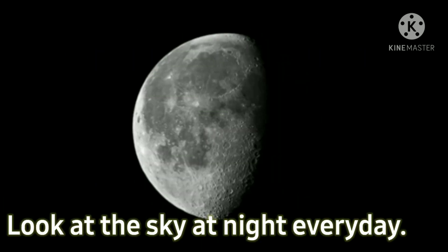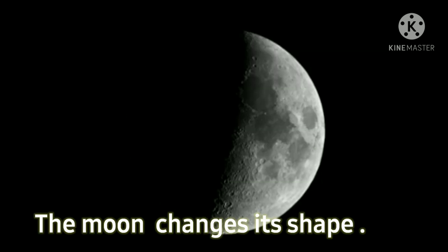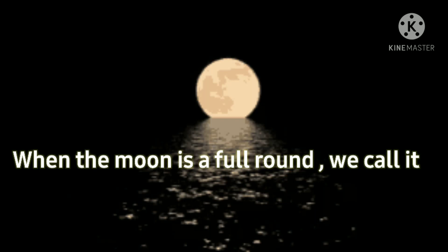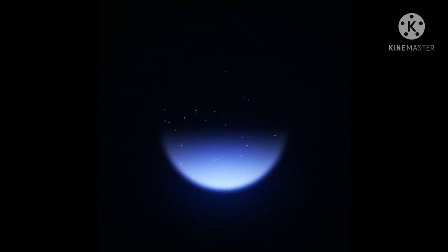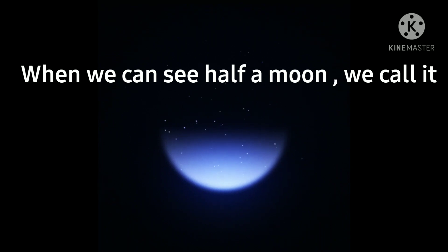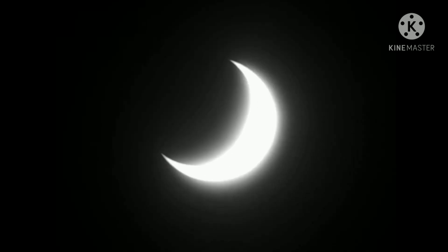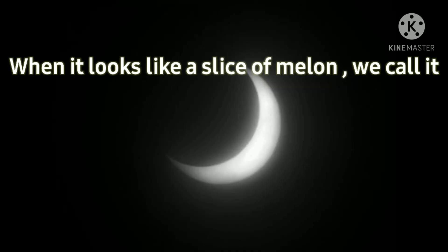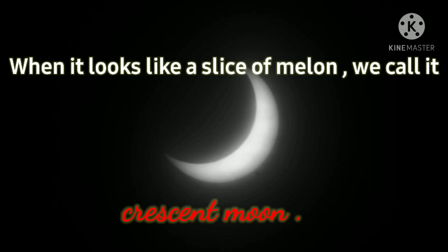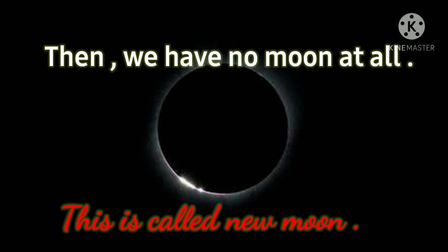Look at the sky at night every day. The moon changes its shape. When the moon is full round, we call it full moon. When we can see half a moon, we call it half moon. When it looks like a slice of melon, we call it crescent moon. Then we have no moon at all. This is called new moon.